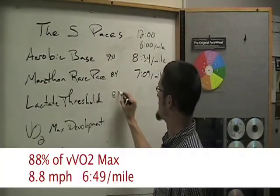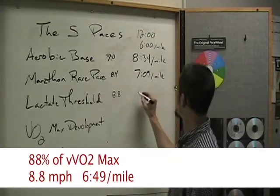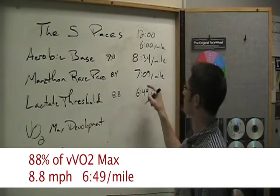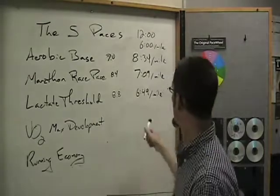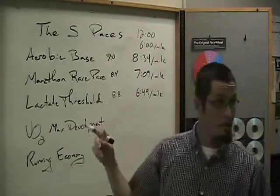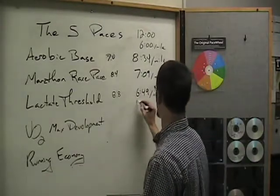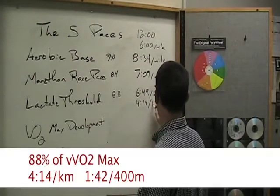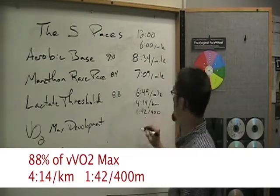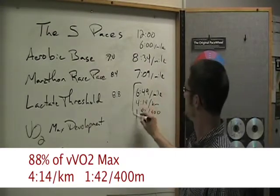Lactate threshold is 8.8 miles per hour on your treadmill — again, if you're a 12-minute two-miler — and that's 6:49 per mile. That's only 20 seconds faster than marathon training pace, but it's a full minute and 45 seconds per mile faster than aerobic base pace — significantly faster. That breaks down to 4:14 per kilometer or 1:40 to 1:40 per lap. That's lactate threshold.